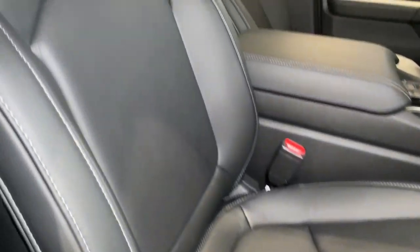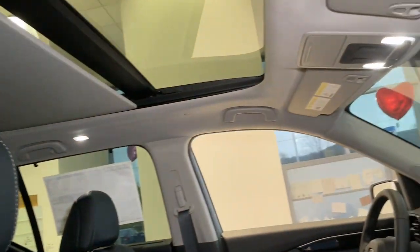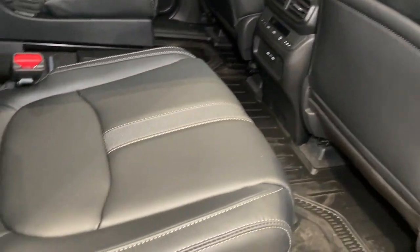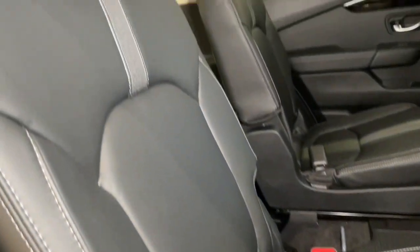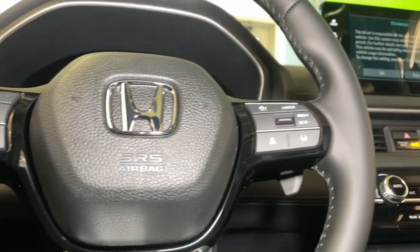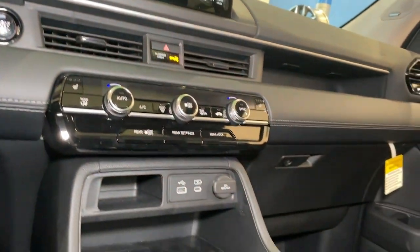These are just some of the great options this vehicle comes with: Intelligent Auto On-Off High Beams, Pre-Collision System, Lane Departure Warning, Panoramic Roof, Keyless Entry, Navigation System, Moonroof, All-Wheel Drive, Hands-Free Lift Gate, Keyless Start.